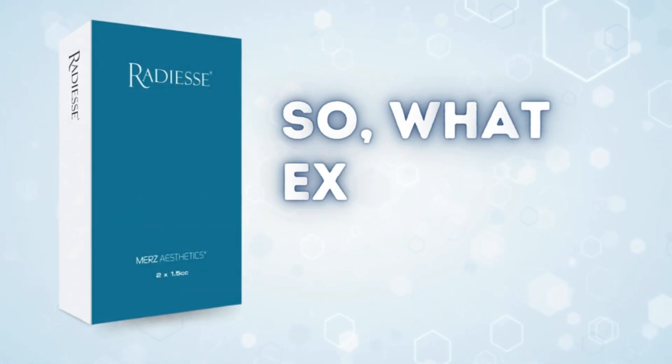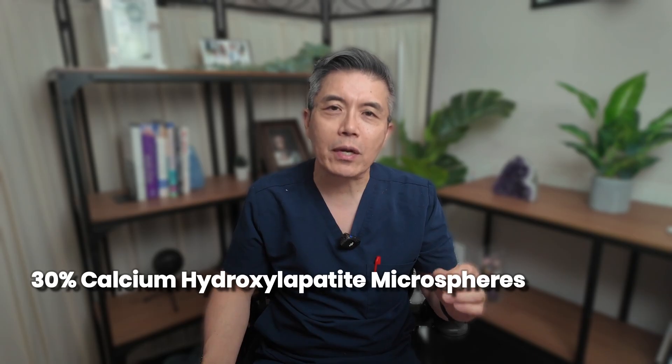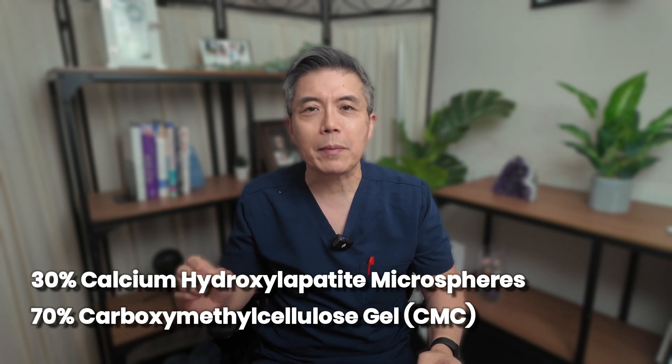So what exactly is RADS? It is a calcium hydroxylapatite-based product. Each 1.5 cc syringe is composed of two main parts: 30% calcium hydroxylapatite microspheres and 70% carboxymethyl cellulose gel — CMC.